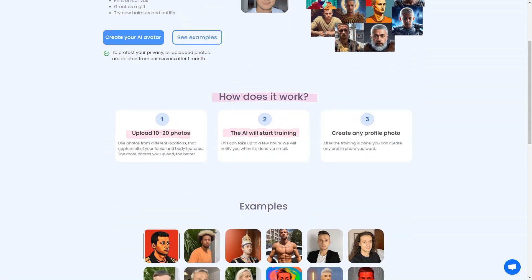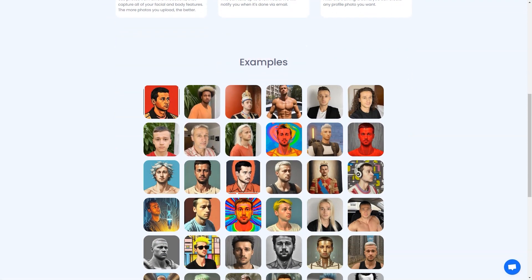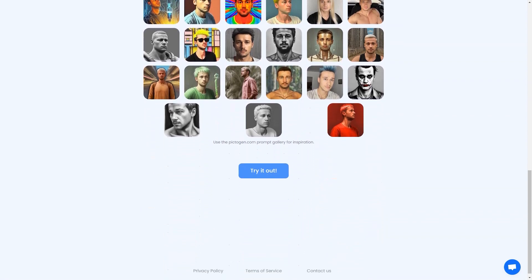So go ahead and try Pictodream.com. It's a fun, light-hearted way to play with your imagination and see yourself in a new light. I guarantee you'll have a blast.